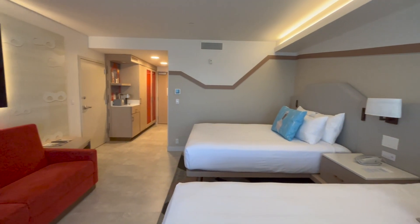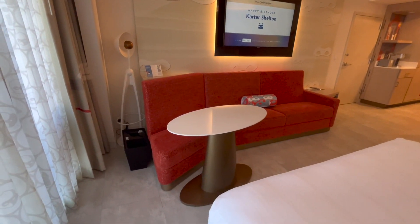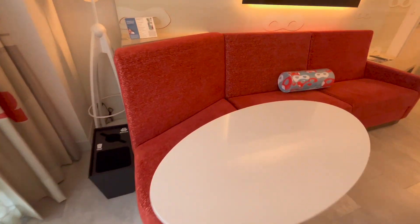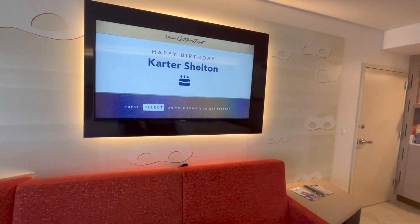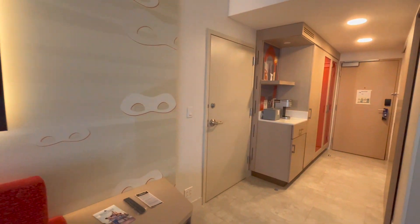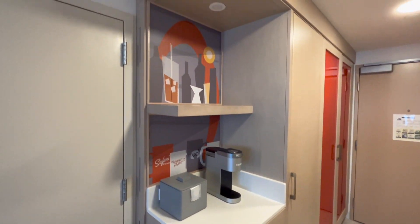We are going to start with a general overview of the room. This is an Incredibles themed room at Disney's Contemporary Resort. We do have a lake view room and the theming here is absolutely amazing — definitely my favorite themed room out of all of the resorts on Disney property. It is so tastefully done and my boys absolutely loved it.